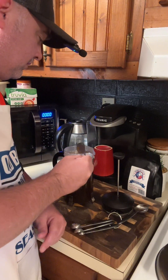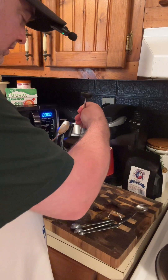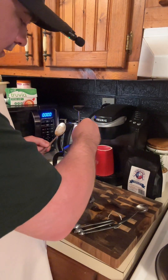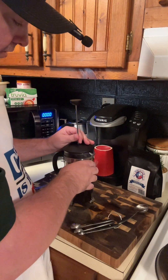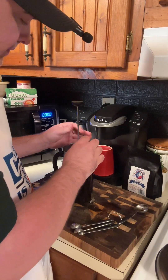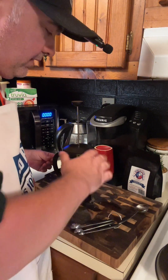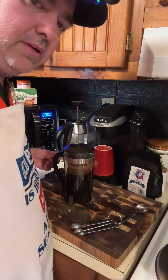Stir it up real good, then you take your top. I like to make sure the little hole for the lid right here is away from the spout so it can steep pretty good. Now let it do it for about five minutes and then we'll slam it down — be right back.